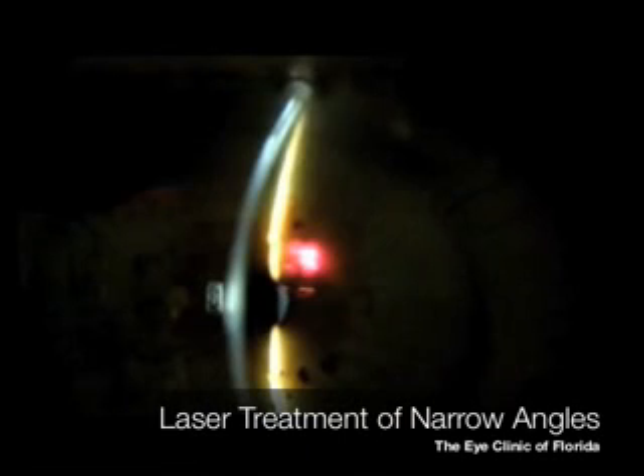The eye is a ball filled with fluid. The eye makes and drains its own fluid called aqueous. Normally the fluid is made behind the iris and flows out through the pupil and then on through a structure called the angle into the drainage mechanism of the eye.